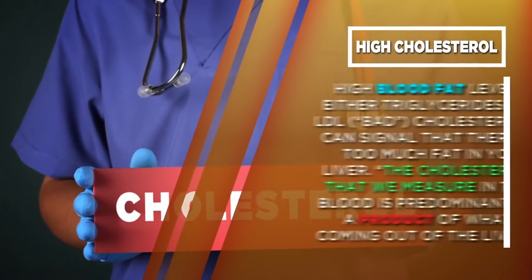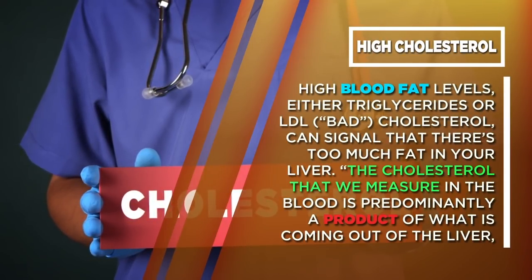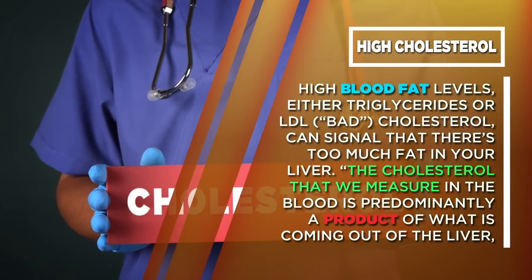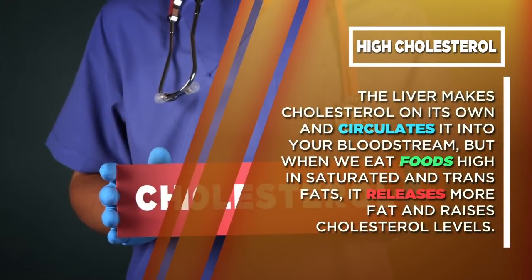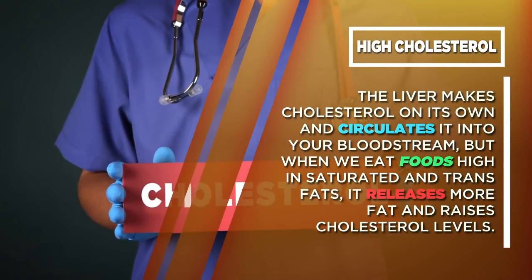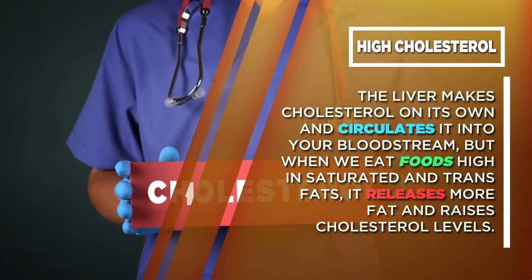High cholesterol. High blood fat levels, either triglycerides or LDL bad cholesterol, can signal that there's too much fat in your liver. The cholesterol that we measure in the blood is predominantly a product of what is coming out of the liver. The liver makes cholesterol on its own and circulates it into your bloodstream, but when we eat foods high in saturated and trans fats, it releases more fat and raises cholesterol levels.